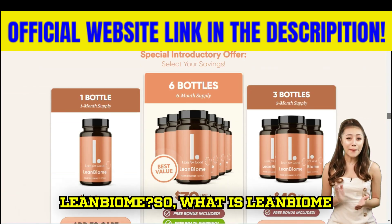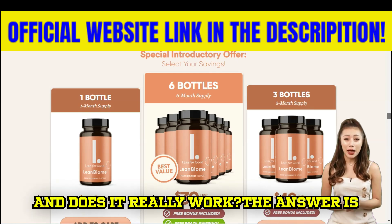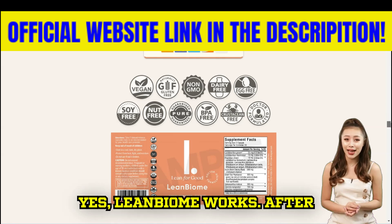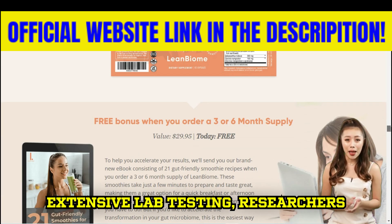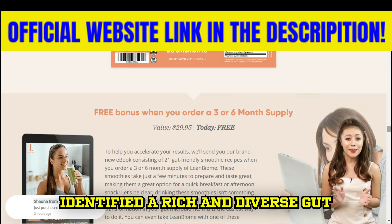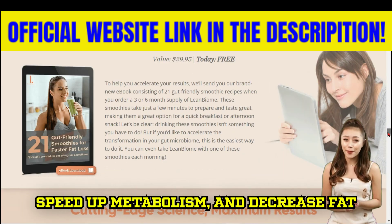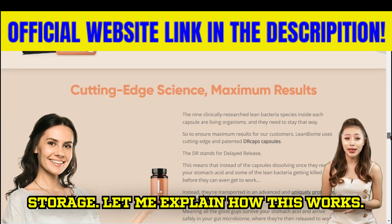What is Lean Biome and does it really work? Yes, Lean Biome works. After extensive lab testing, researchers identified a rich and diverse gut microbiome filled with lean bacteria that help suppress hunger, reduce cravings, speed up metabolism, and decrease fat storage.